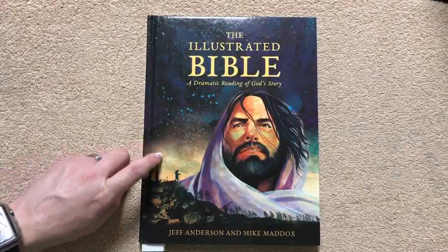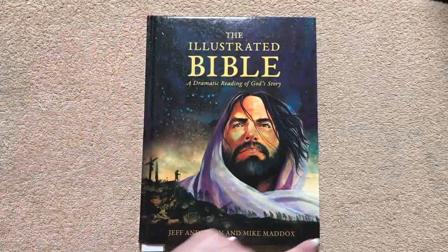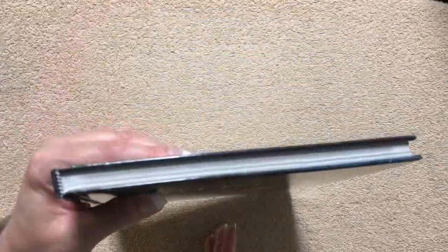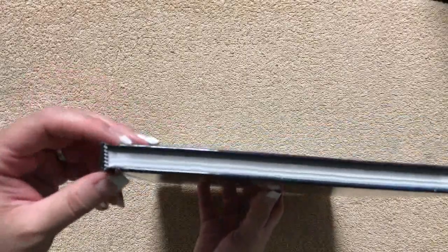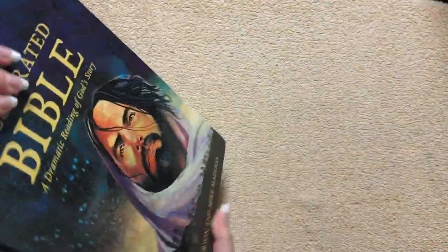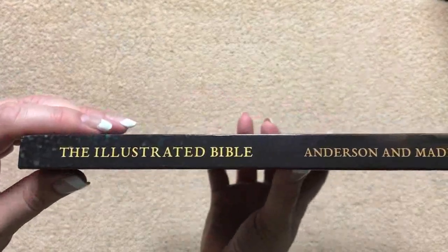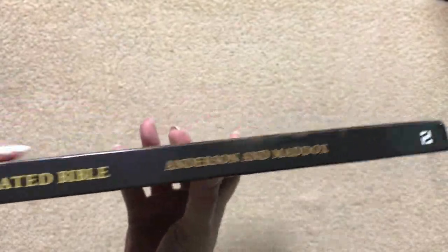This one is a hardcover edition. It measures out at 10 and 3/8 inches tall by 7 and 3/8 inches wide, and it is just a half an inch thick. It has plain white paper page edges, which is typical for a hardcover book, but it does have nice head and tail bands, and a sewn binding, so it is going to hold up. On the spine, we have the Illustrated Bible, Anderson and Maddox, and the Hendrickson logo.